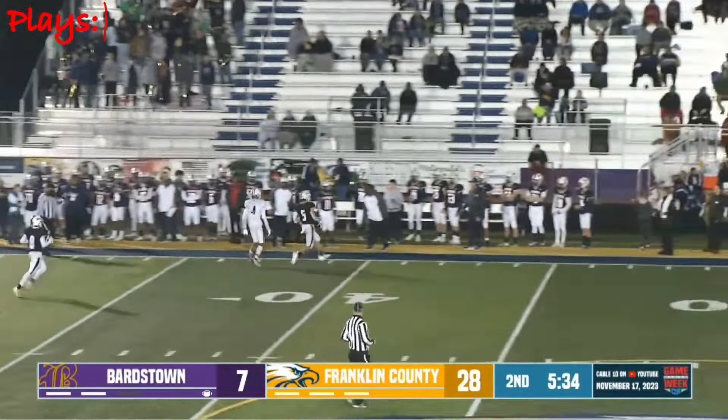On first down, we have another false start. I don't see a false start — maybe it's on the player in motion, I don't know. I'm not saying there wasn't a false start, I'm just saying I don't see it. Regardless, the crew can finally march off the entire penalty. The foul will take the ball back to the nine and we'll have first and 15.